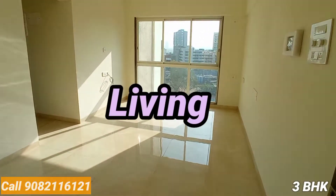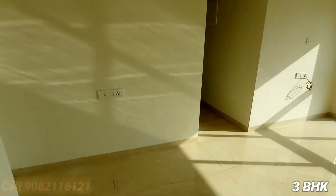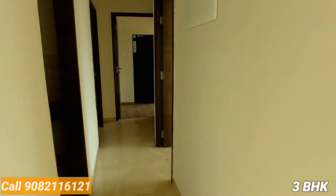Let's have a look at this 3 BHK flat. This is the entire living space area. This property is in Borivali East, nearby the Western Express Highway and the station as well.